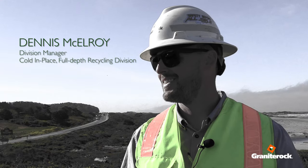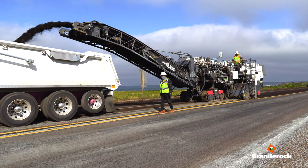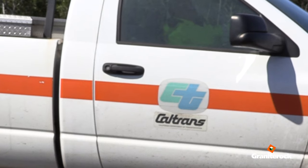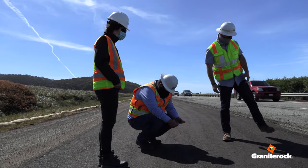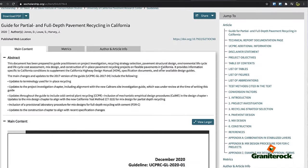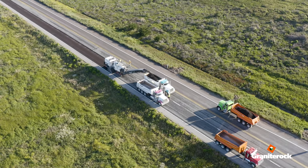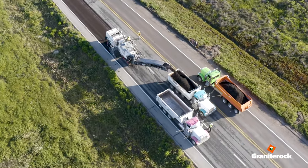Hi, my name is Dennis McElroy and I work for Granite Rock Company. This project has been in the works for about two and a half years now. Caltrans District 4 has spent a lot of time and energy working with the UC PRC — that's UC Davis Pavement Research Center — and other industry members to find new creative ways to recycle pavements, and this project was identified as one of those potential candidates.